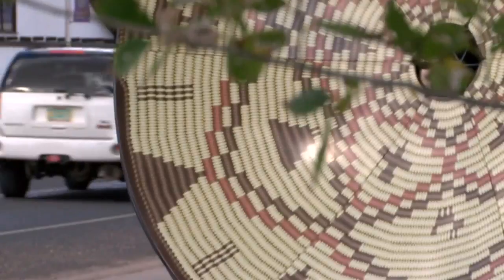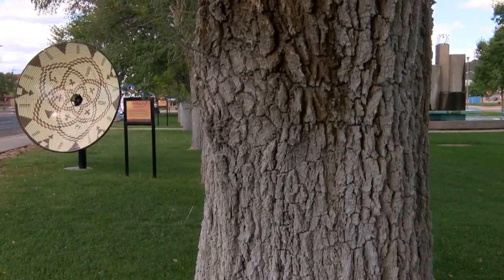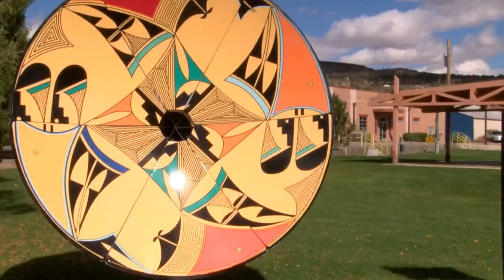Since then, they recruited three local artists to design most of the baskets, all filled with bold lines and bright colors. It's walking poetry. I mean, every picture tells a story.